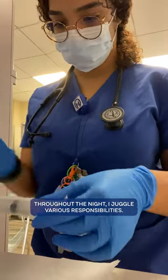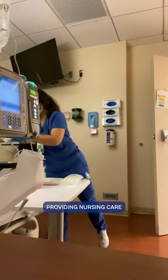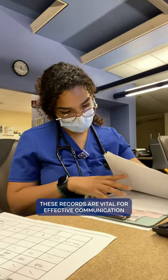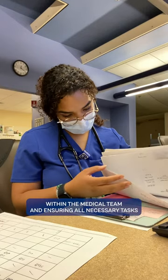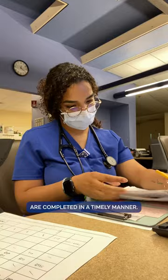Throughout the night, I juggle various responsibilities, from monitoring vital signs, providing nursing care, and maintaining thorough documentation. These records are vital for effective communication within the medical team and ensuring all necessary tasks are completed in a timely manner.